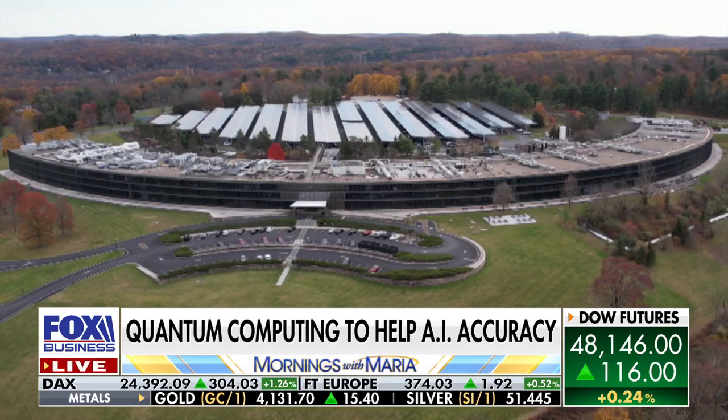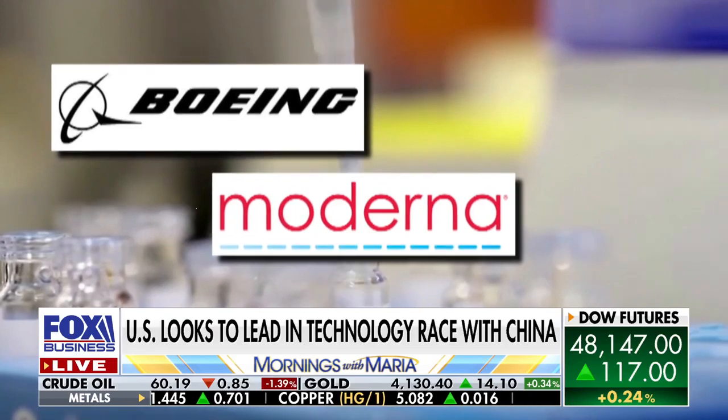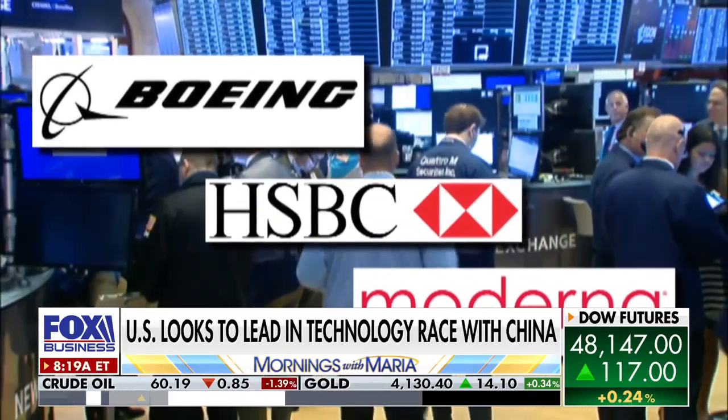Companies are already using IBM's technology. Boeing for more durable planes. Moderna for more effective vaccines. And HSBC for better trading outcomes.